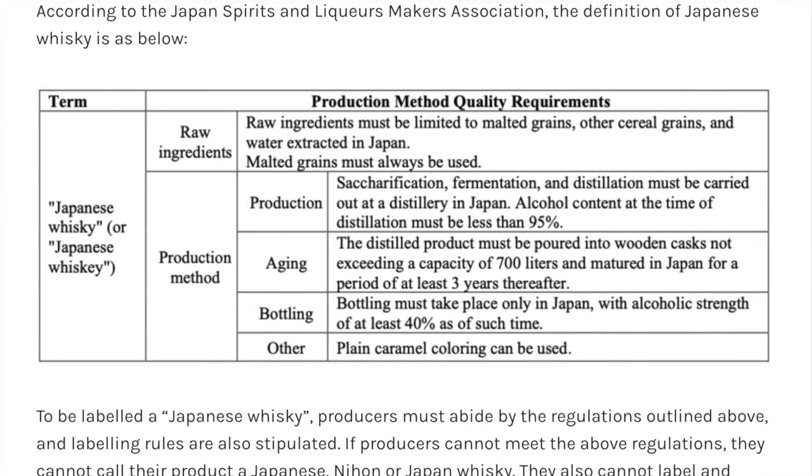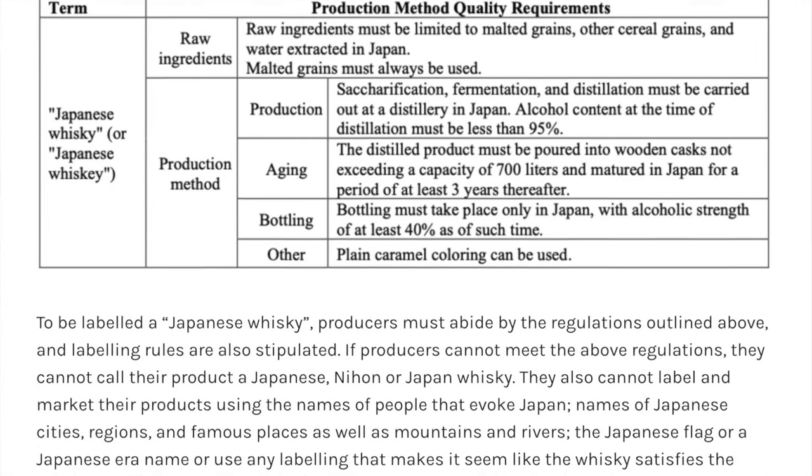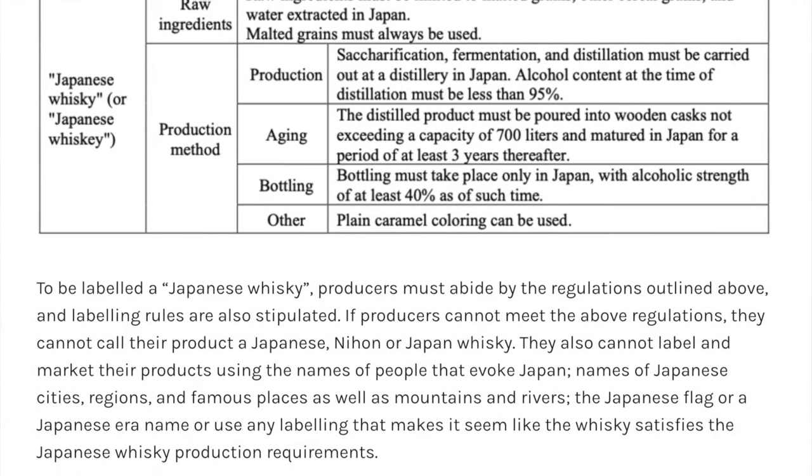The Japanese whiskey industry is still getting their act together. They have some guidelines being followed by some in the industry, but they're not legally enforceable — it's not like the Scotch Whisky Association. It does show the artisanry of Japanese blenders and the finesse they can give a whiskey. But when you think it's Japanese whiskey and find out it's Scotch, there's a certain lack of integrity there, which has had a major impact on Japanese whiskey.